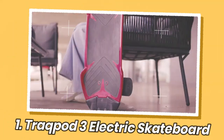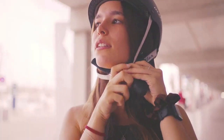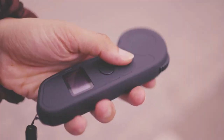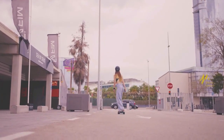TrackPod is known for their innovative self-balancing electric vehicles. The TrackPod 3 is their latest electric carving board model. It features a new compact and lightweight design at just 22 pounds. It uses special patented TRAQ tires that provide grip and stability when carving. This model comes with a 250W hub motor that allows it to reach top speeds of 15 miles per hour.